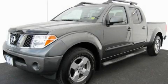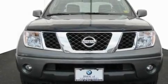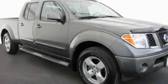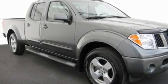This is a 2007 Nissan Frontier, made for the job site, the trail, and the town. It features a 4.0-liter six-cylinder engine, an automatic transmission, and four-wheel drive.